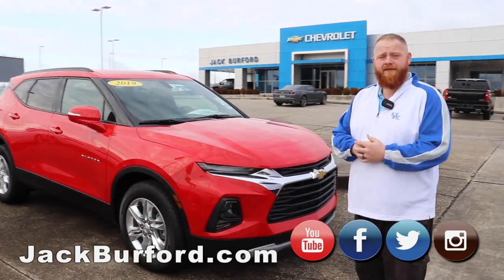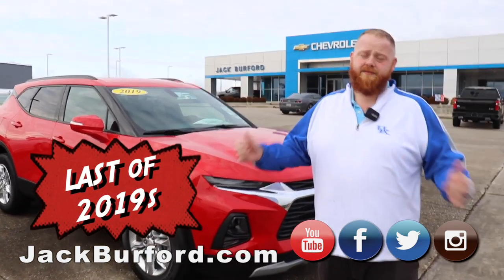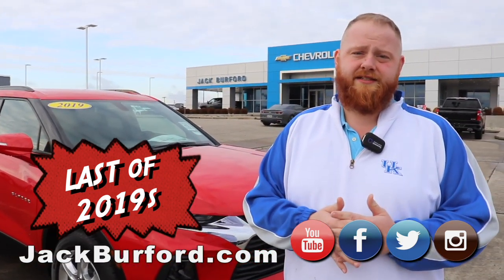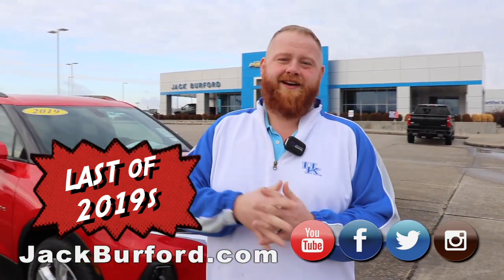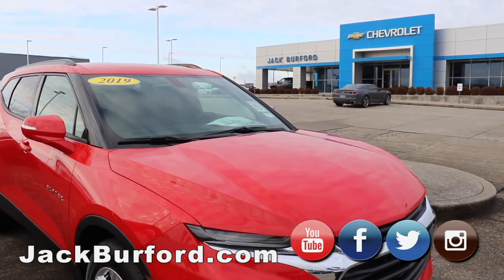Y'all need to check us out at jackburford.com and on all the social media — Facebook, Twitter, and Instagram. Subscribe to us on YouTube. And most of all, come see us in person, get your free test drive at 819 Eastern Bypass, right across from Lowe's and Walmart. Y'all have a great day. We'll see you next time.